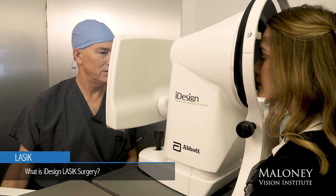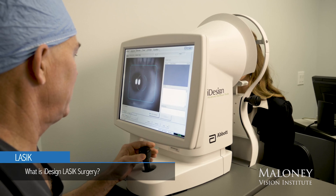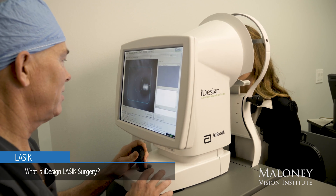That may be fine for glasses and contacts, but it's not good enough for LASIK surgery. The way we measure the eye here at Maloney Vision Institute is using the eye design system — a system developed by NASA for use in telescopes to create the clearest possible images of stars billions of miles away.